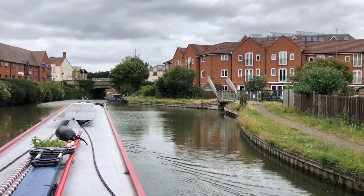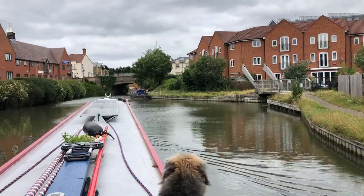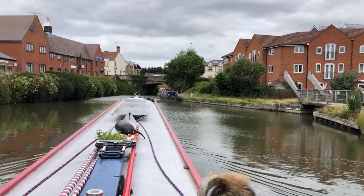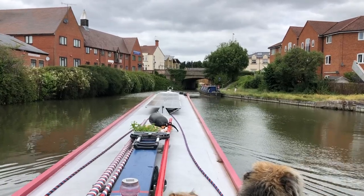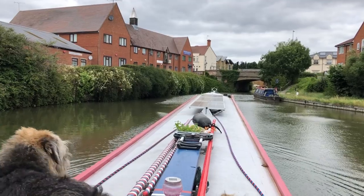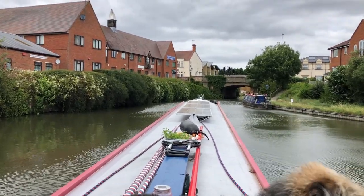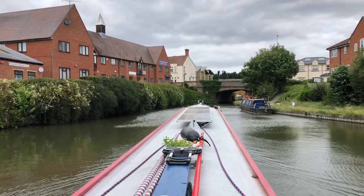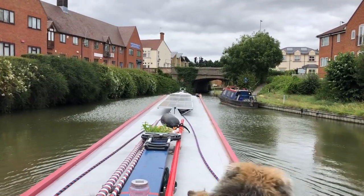We've actually gone full circle now. This Winding Hole was the furthest point we got to back in November — we'd come through that bridge, come down the GU, been up at Campbell Park, and came down here to turn around to go back. So we're now crossing past our furthest-ever point.